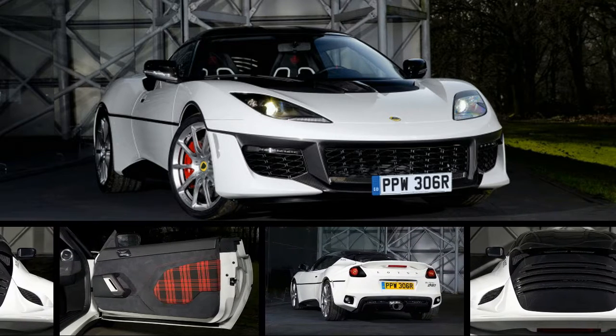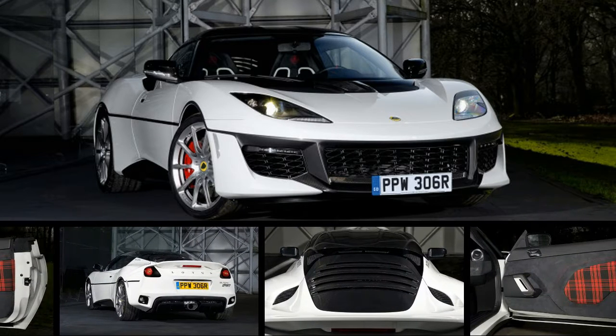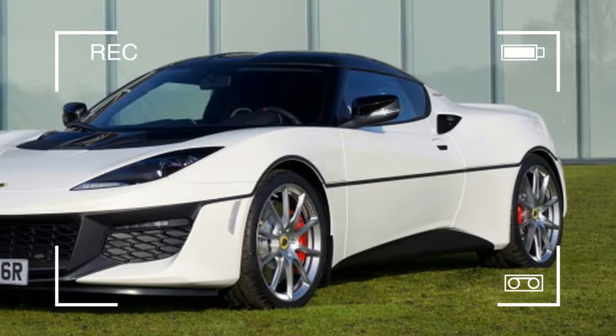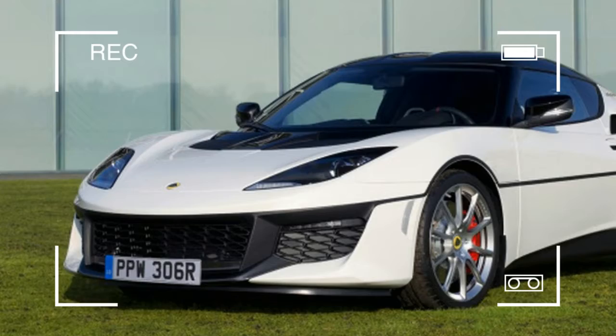The car is a one-off commissioned by a customer through the Lotus Exclusive program, which offers buyers the opportunity to have the car customized with special paint, graphics, body work, and interiors.